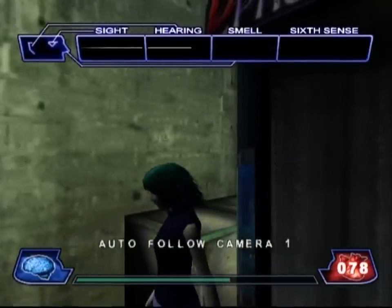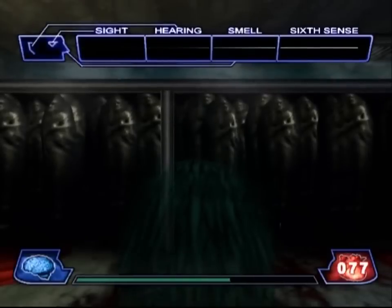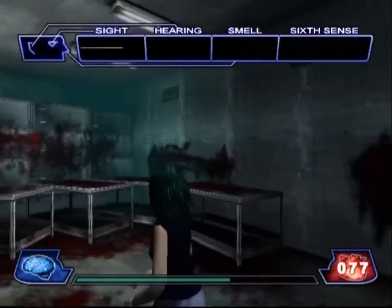Welcome back to Let's Play Illbleed. Last time, we were exploring a spooky abandoned lumber mill, chasing after a cranky appendage and trying to find where Randy had gotten off to.